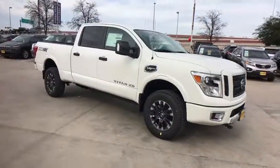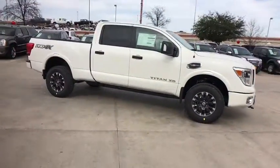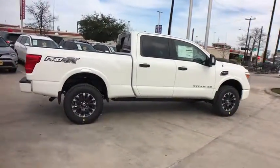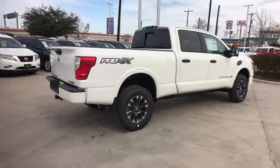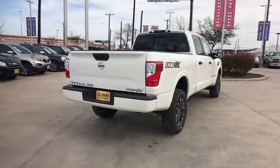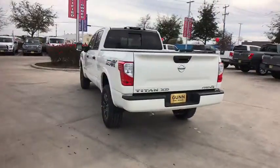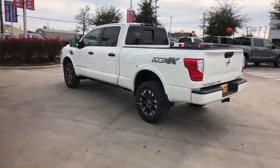2019 Nissan Titan XD. The powerful Nissan Titan XD provides a heavy-duty capable vehicle with a very pleasant driving experience. Innovation within the Titan XD stands out and rounds out this fantastic truck. Here are some of this vehicle's great options.